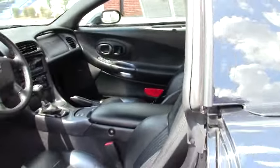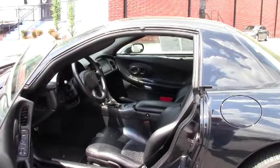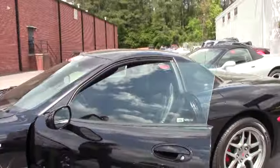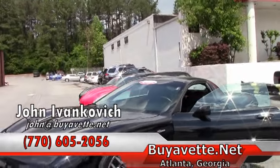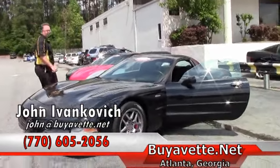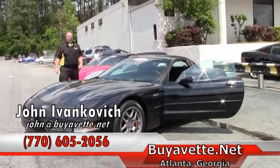Folks, I've got a few of these nice low mileage Z06's in stock, as well as 140 other Corvettes. Give me a holler at 770-605-2056 or email john at buyavet.net. We'll see you out on the road.